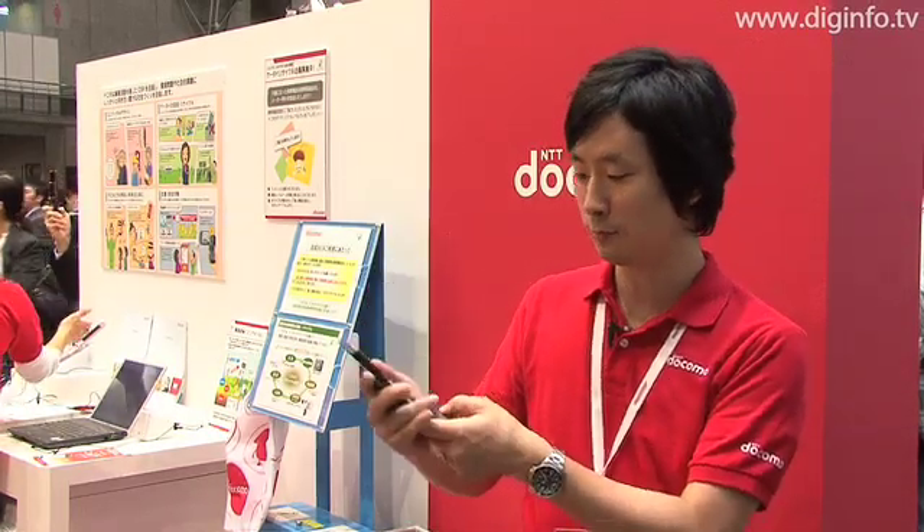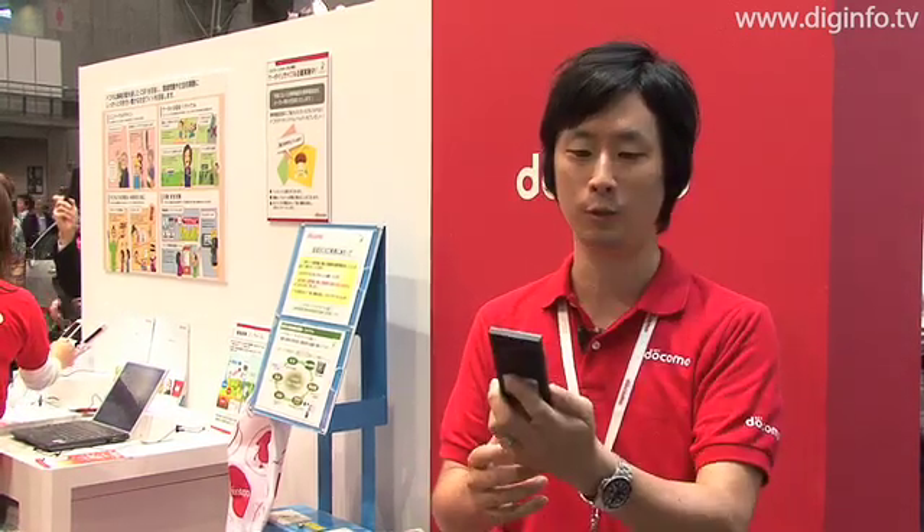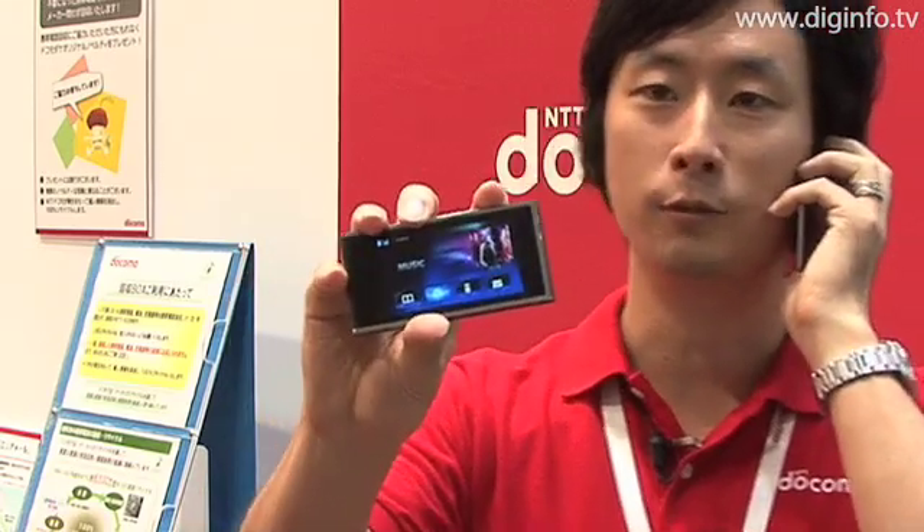If I want to check my mail and schedule on my mobile phone while I'm making a call, I have to look at the display like this, and then put the handset back over my ear. With this model, the display can be detached, so I can check my mail and do other things using the touch panel while I'm making a call.